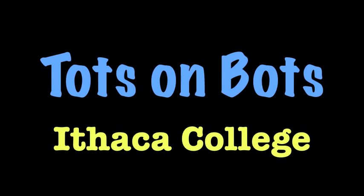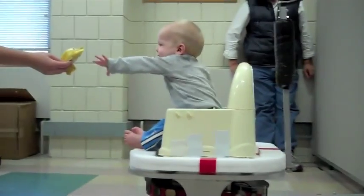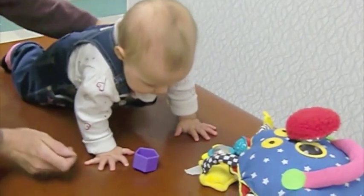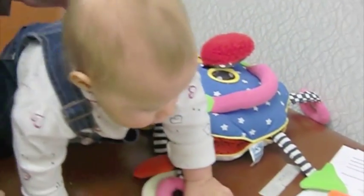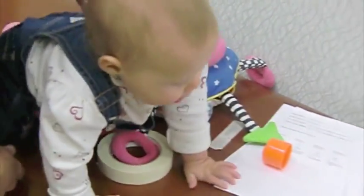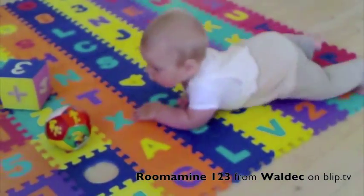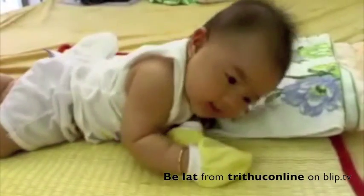Tots on Bots is a research project at Ithaca College developing robotic-based mobility platforms for children with motor impairments. Independent mobility is crucial in the development of typical infants, allowing them to interact with their environments and develop a wide range of skills. Children with physical disabilities, such as cerebral palsy, miss out on this development and have been shown to demonstrate apathetic behavior and depressed motivation.